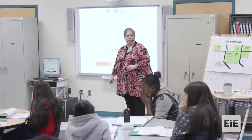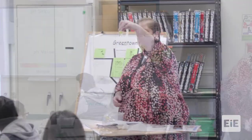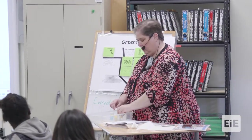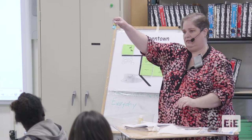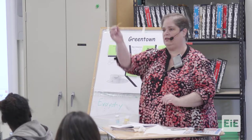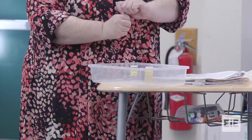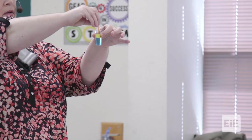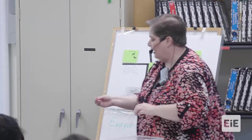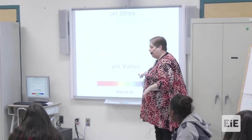I'm going to demonstrate how to test pH levels. I have a neutral, an acidic, and a basic sample. I'm going to take the pH strips — these are pH strips — and put one in to test it. When you do it, dip it about halfway. Then compare it once it dries to where it should be on the color chart.